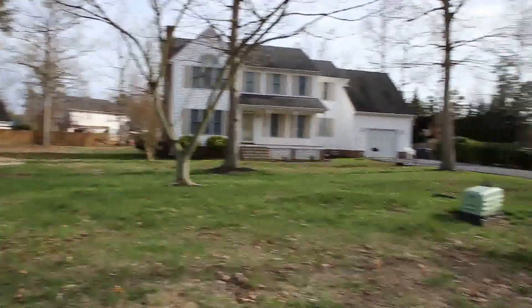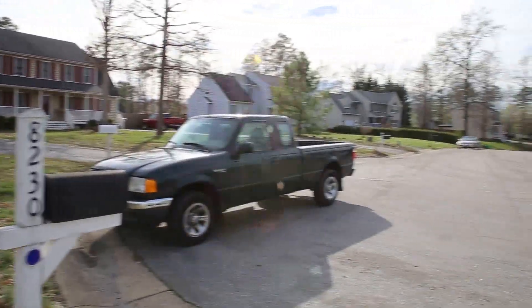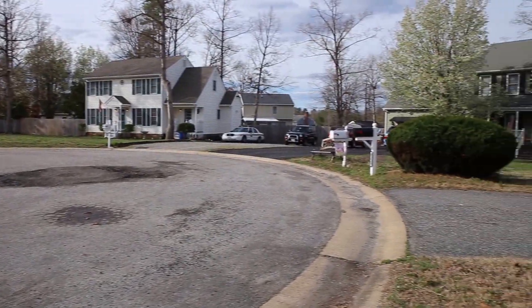It's currently listed for about $20,000 below assessment and it does need probably some cosmetic updates, nothing major, but a new buyer probably would want to do a couple things straight ahead.